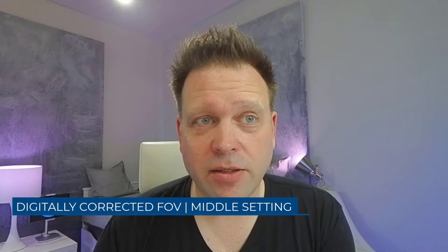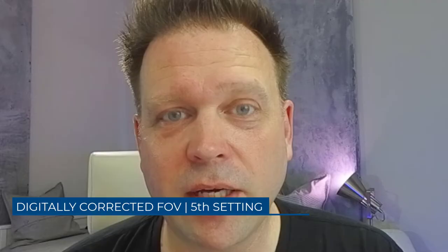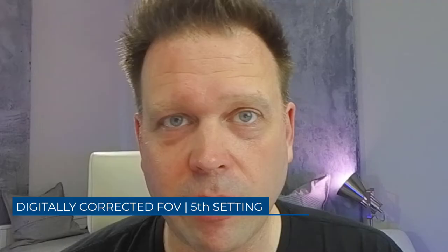Everything else is on auto with no audio settings configured. This is the middle field of view setting — I'm guessing around 70 to 75 degrees. You can go in a bit tighter; one level in is maybe 50 or 60 degrees. Going in one more level, you can start to see we're losing some detail and resolution. The sharpness is cranked up pretty high, which I think gives it that grainy effect. But because it's a 4K sensor shooting at 1080p right now, it still looks pretty crispy for a webcam.